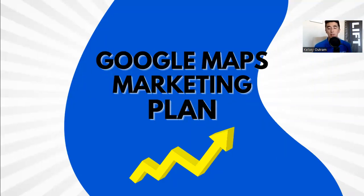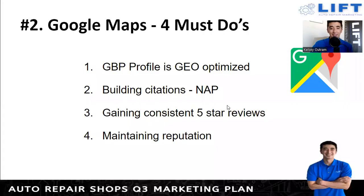That covers the SEO side. Now let's focus on the local SEO portion — Google Maps. A good portion, more than half of the people, will come and find you just through the map alone, so you want to make sure that's in line. For Google Maps there are four must-dos. First, your GBP — Google Business Profile — should be geo-optimized. First and foremost, make sure you create your Google Business Profile. It's free — go to business.google.com.